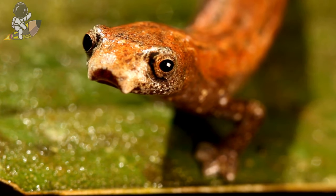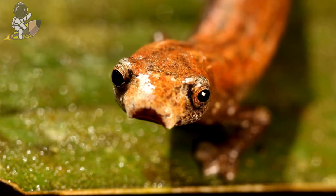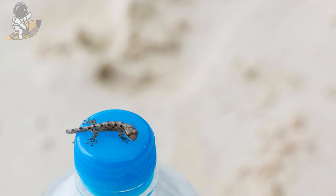They have very good senses of hearing and smell to find small, yummy insects, worms, and snails to eat with their tiny teeth. Baby salamanders look just like mini versions of their mommies and daddies when they hatch out of eggs.